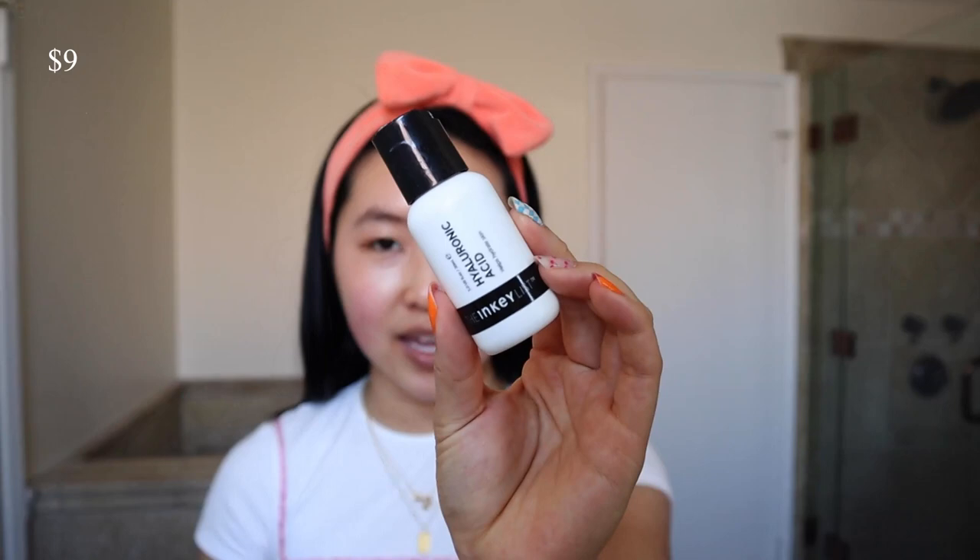The Inky List Hyaluronic Acid serum is like a classic one — it's nine dollars. It's pretty small but it's the most basic serum you can get. Hyaluronic acid is a really good hydrating ingredient. One thing to know: when you apply hyaluronic acid, it's important to have a damp face — either with water or your toner.